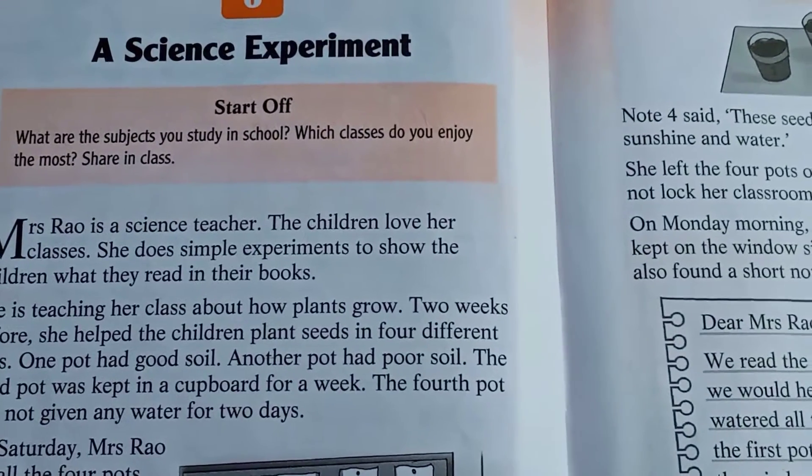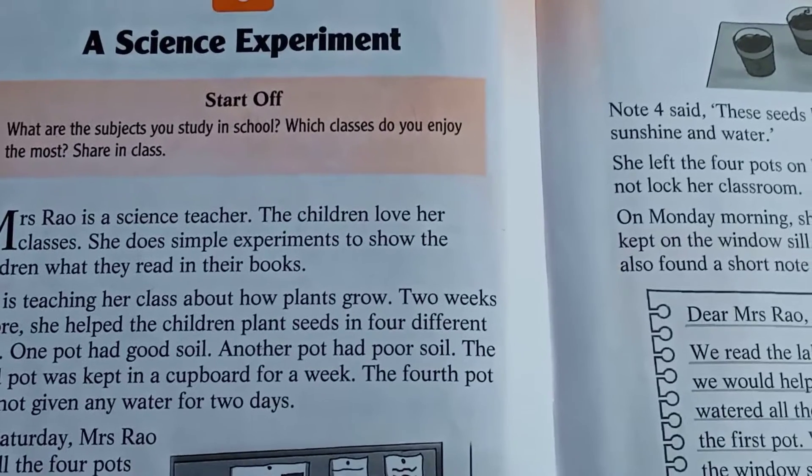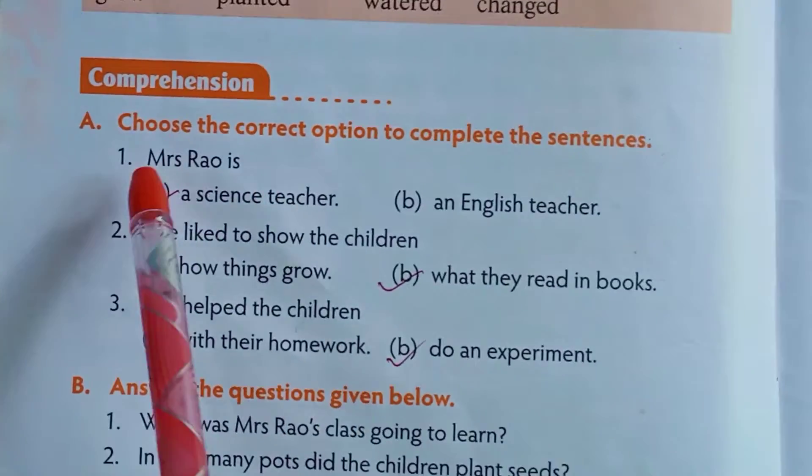Hello everyone, dear students. Today I am going to share with you Class 1 English, question and answers, Chapter 6, A Science Experiment. Come, let's start.